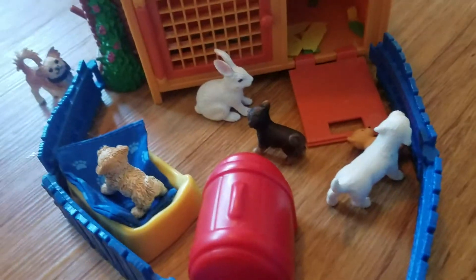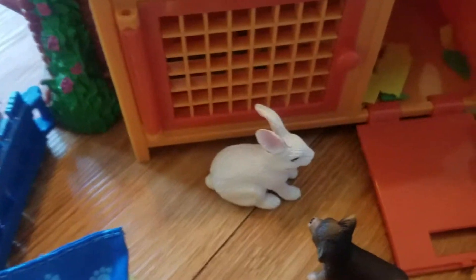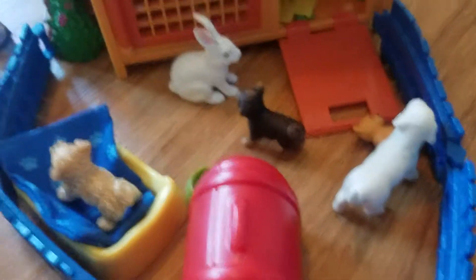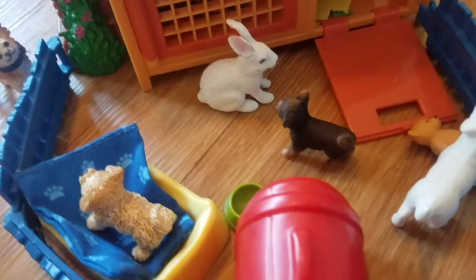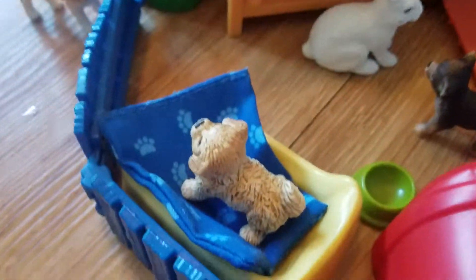And then across from her we have the puppy playpen set — this is part one of my tour. The puppies have been trained to play with the rabbit. The rabbit's name is Sunseed. Over here we have Caramel Surprise, Charlize, Fuzzbutt, and Pippin. I don't really know their breeds but I know this is a yellow lab, this is like a chihuahua, this is like a terrier, and I don't know what Pippin is.